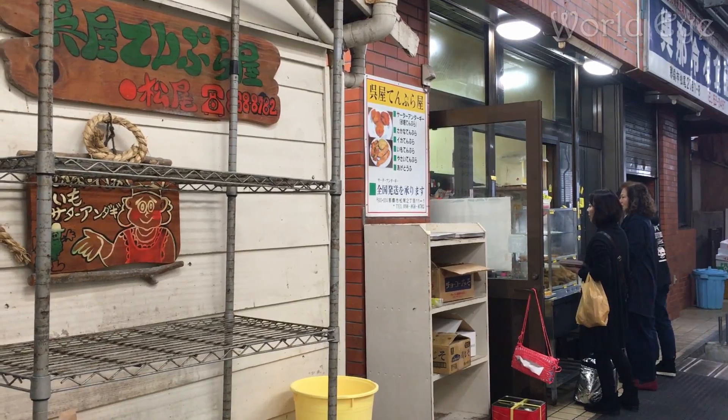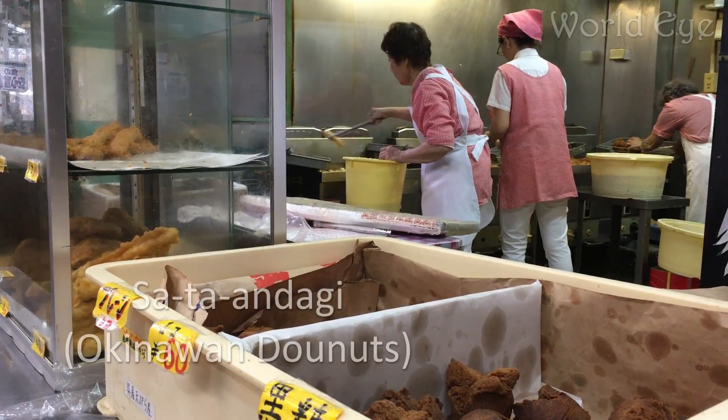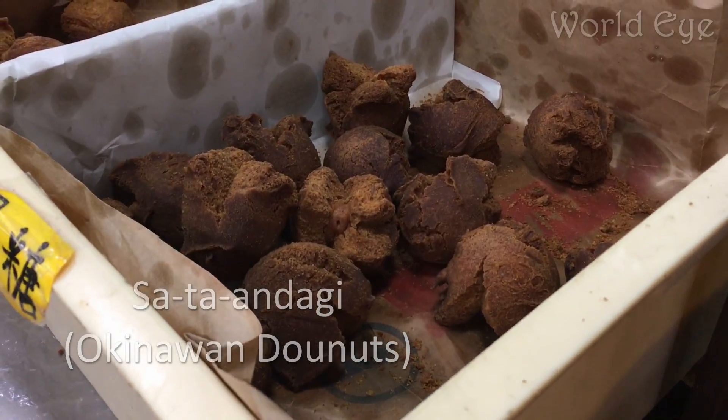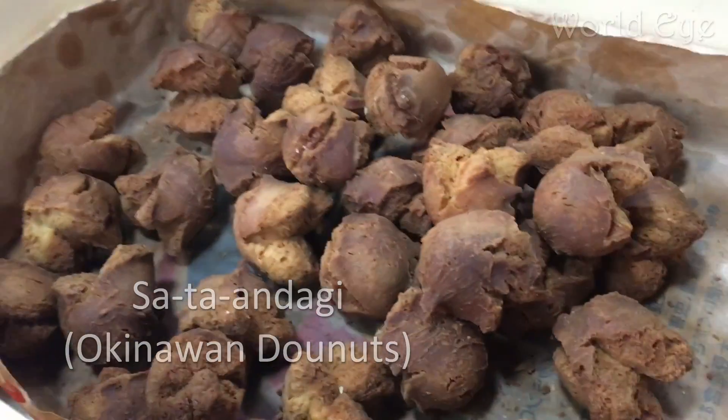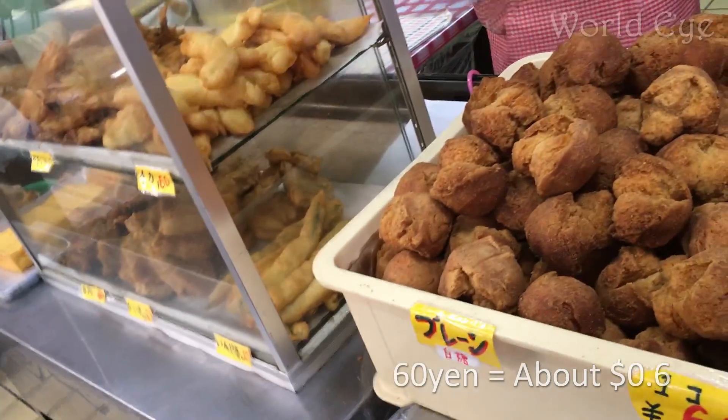Tucked away in the small back alley of the covered shopping area is a tempura shop that serves a delicious variety of fried snacks. Be sure to try some of the Goya, or bitter melon. Tempura here starts at 60 yen apiece, and Goya starts at 91 yen apiece.